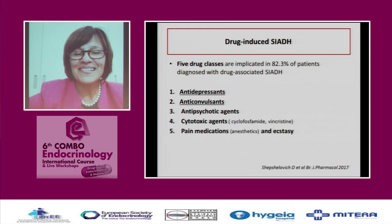There are five drug classes which cause this syndrome: number one, antidepressants, which are so commonly used; anticonvulsants used in neurology; antipsychotics; cytotoxic agents; and pain medication. I will concentrate on the first two.